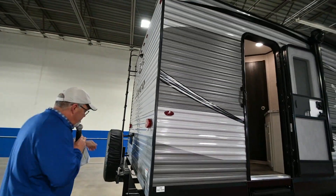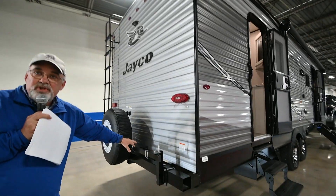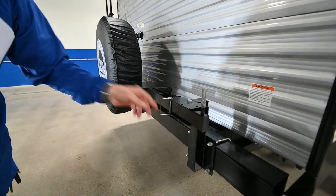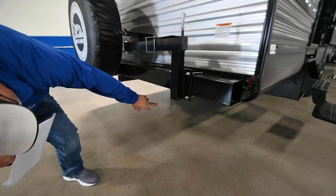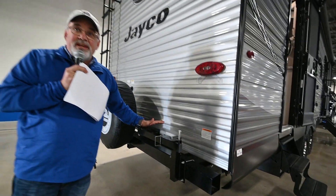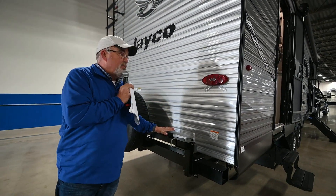Back of this trailer, Jayco gives you a portable grill that you can spin around, pull the cotter pins out, and hook up your propane with a connect right down here. That way you can grill hamburgers out, and when you're through, you put it back in there and close it back up.